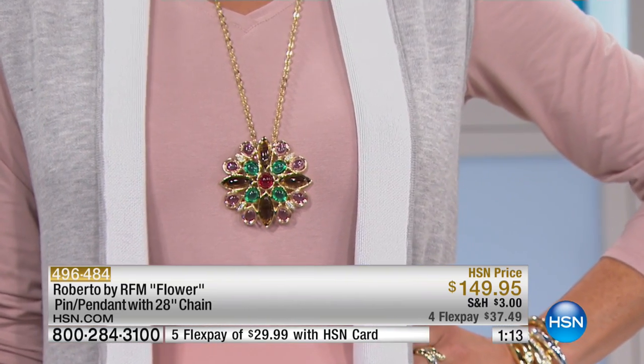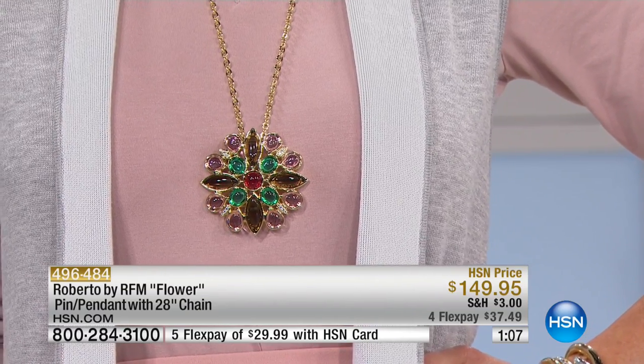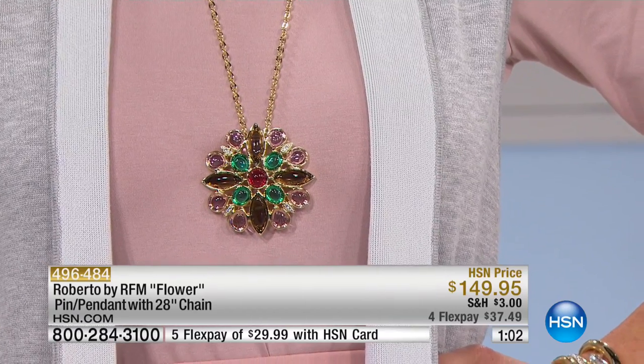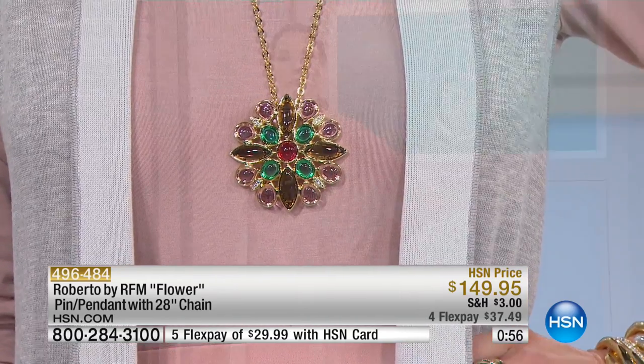You do get the chain that comes along with it, which is 28 inches in length with a two-inch extender. The hidden bail that he's put on this is really nicely sized, so you can have fun putting this on anything. Then you can take it off and use it really as that perfect accessory for your lapel — amazing.